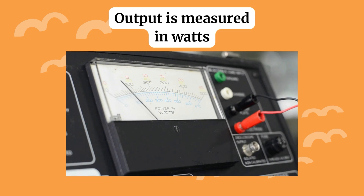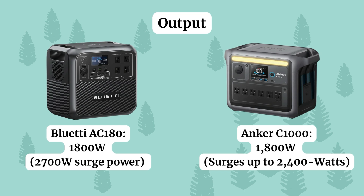Output is measured in watts. Continuous output is the amount of power the portable power station can provide consistently over a long period. Surge output is a temporary burst of extra power it can provide for short periods, typically just a few minutes. When we look at the output of these two power stations, they have equal output. However, where they differ is that the Bluetti has higher surge power than the Inker C1000.